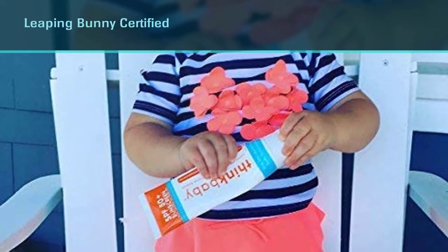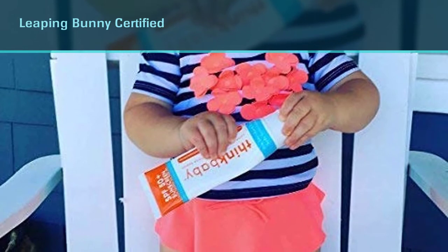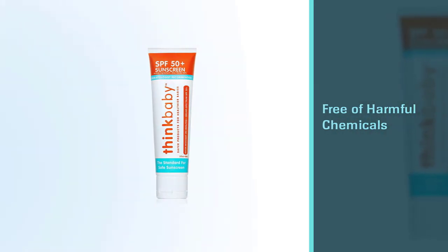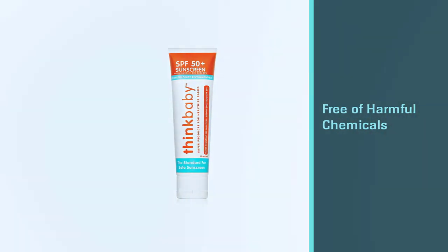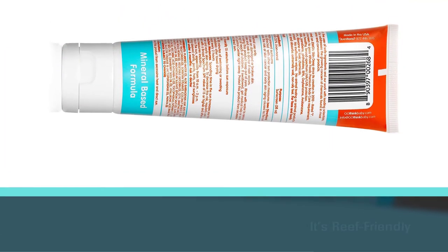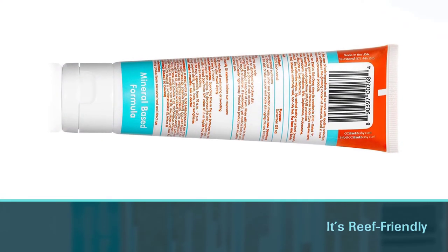This sunscreen is free of harmful chemicals like avobenzone, oxybenzone, phthalates, and PABA, so it's reef-friendly. This mineral-based waterproof sunscreen absorbs and applies easily without leaving a greasy or oily finish. Best of all, it has a very light fruity scent, not the strong chemical smell of many other products.